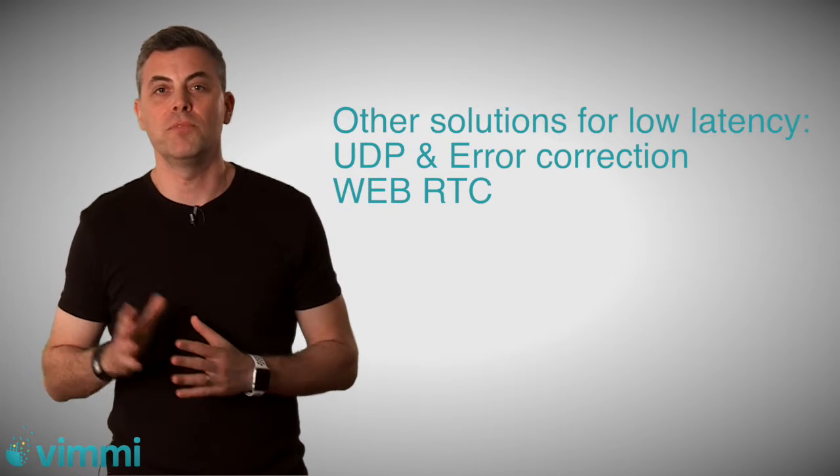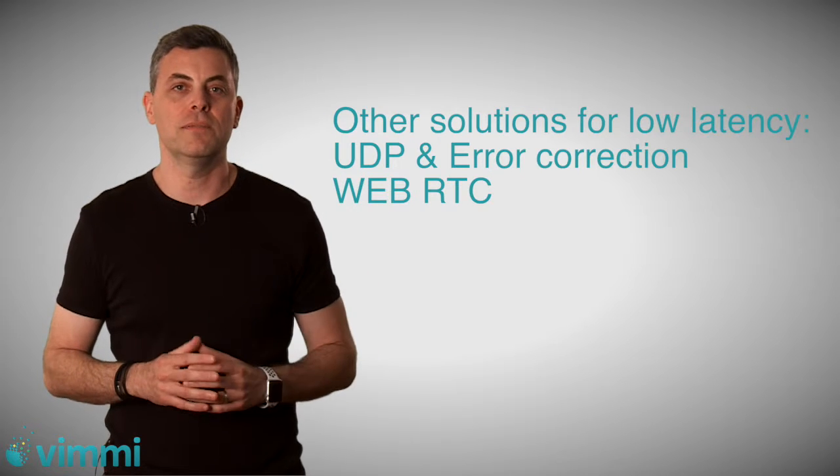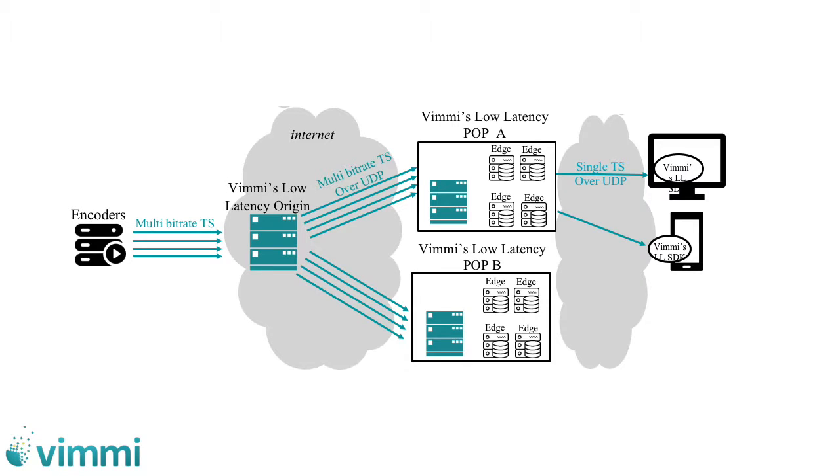These technologies can come from UDP with forward error correction techniques or WebRTC mechanisms. Using UDP architectures, the output from the transcoder is actually a transport stream, so there is no packaging stage — no HLS, DASH, or adaptive bit rates. We take the transport stream from the output of the transcoder and push it across the networks.